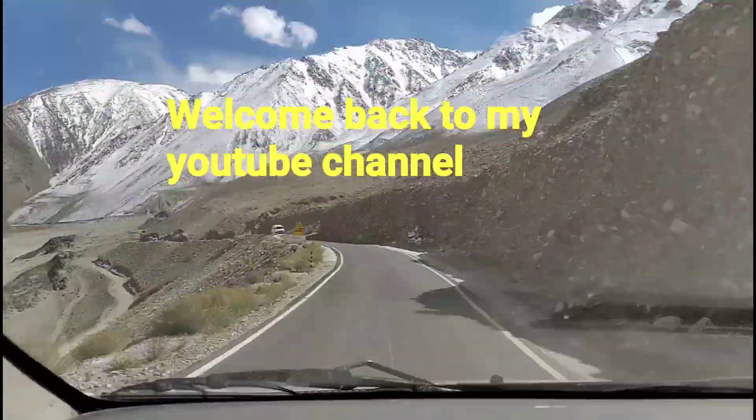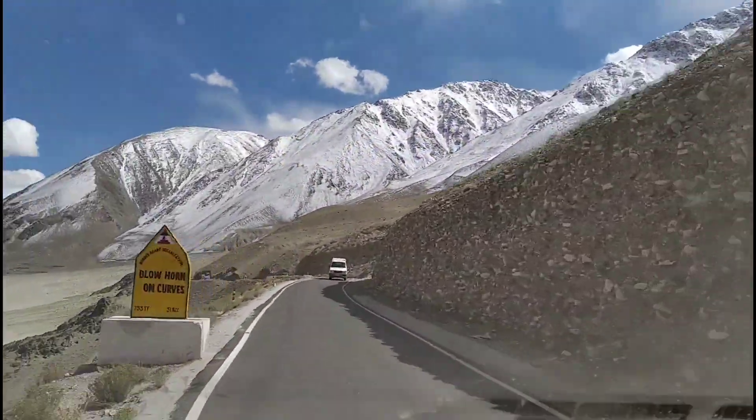Hello guys, welcome back to my YouTube channel. Today's video is about a collection of some OPD cases which I examined during the last week. So this is a tinea infection of a three-year-old child — a ring-like rash forming around the umbilicus.